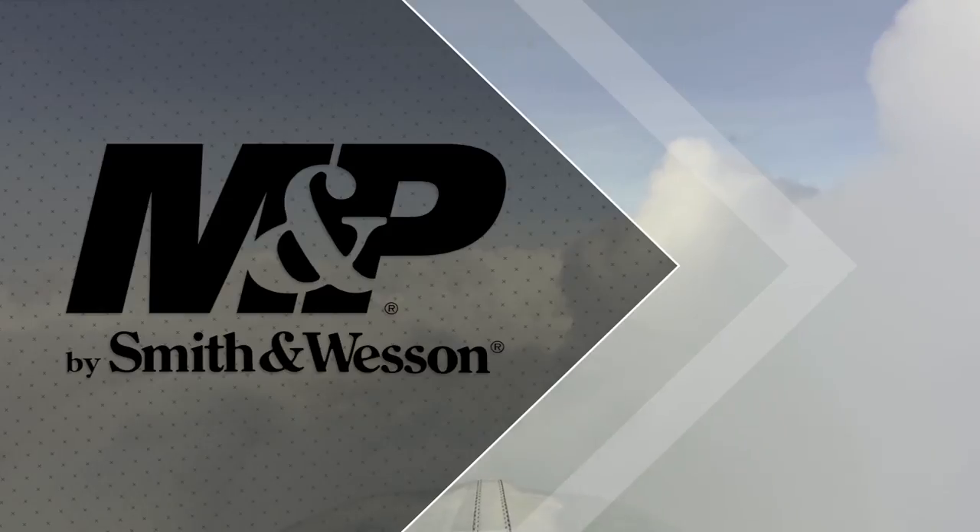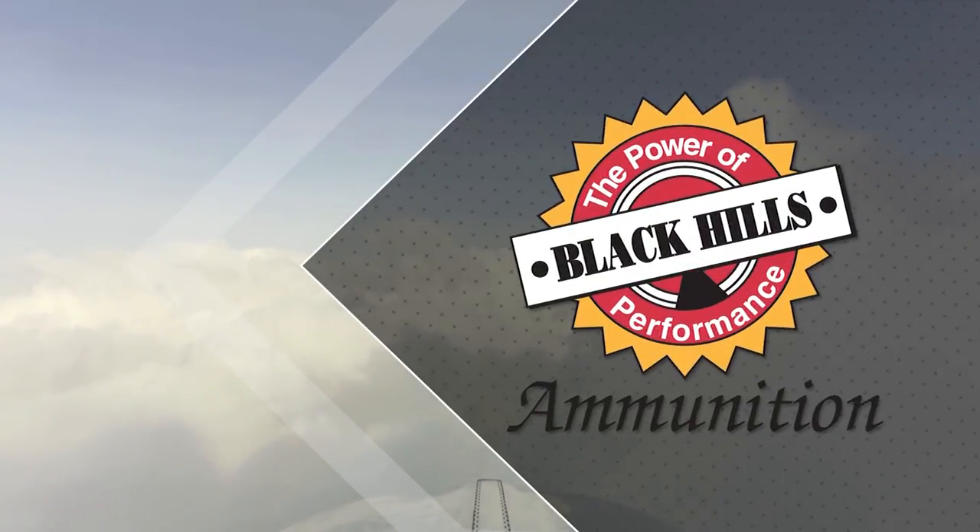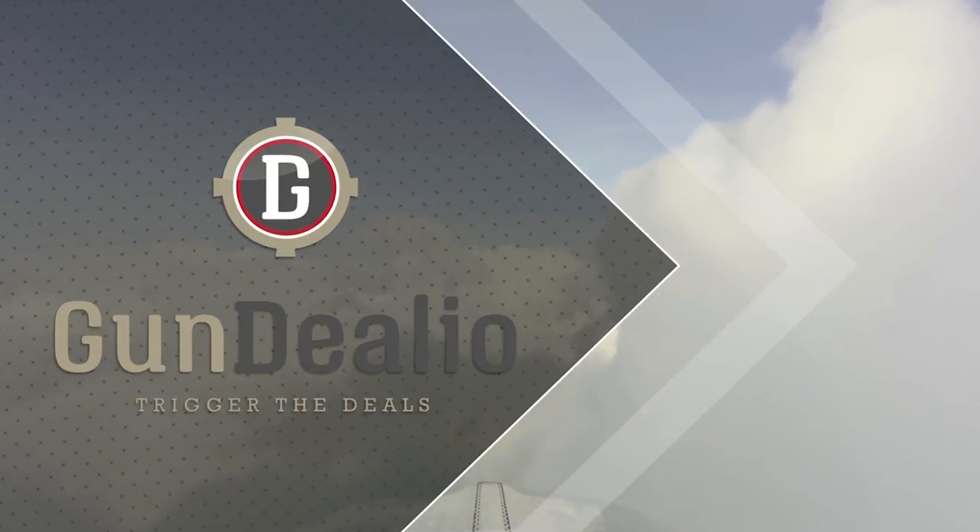GunVenture is brought to you by Smith & Wesson, Black Hills Ammunition, and GunDealio.